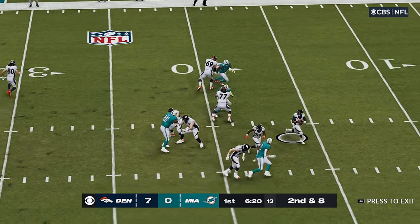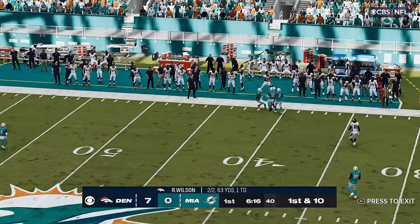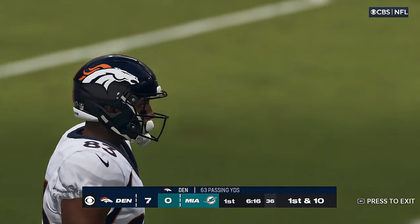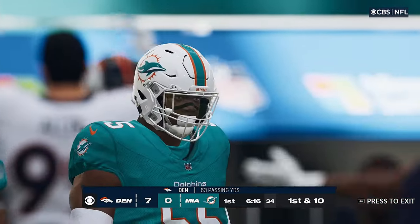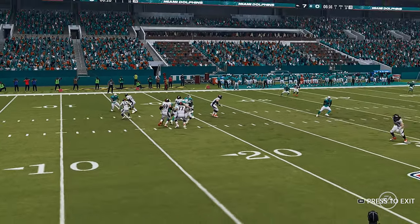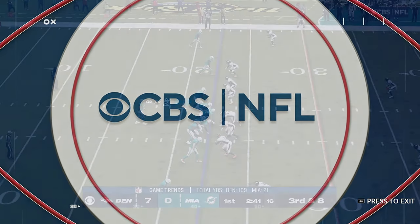Wilson throws toward the sideline — look at that catch. He's dragging the toes, and that's going to be a first down. Well done. They give him 14 yards that time and a fresh set of downs. As a coach, you absolutely love seeing your guys come up big.